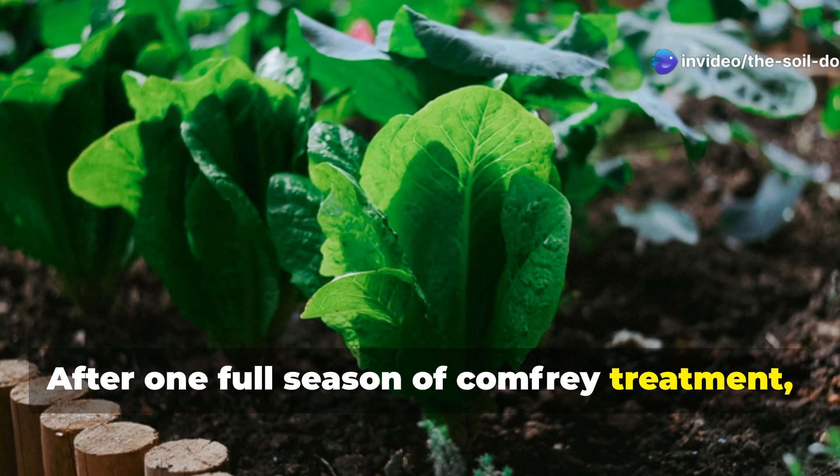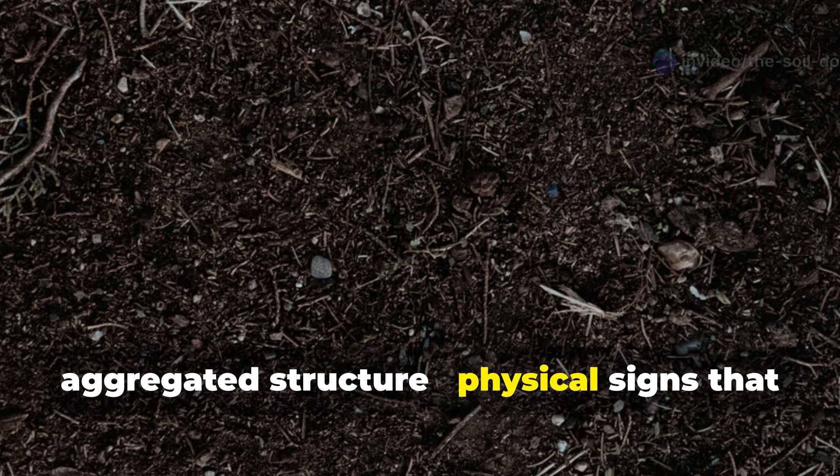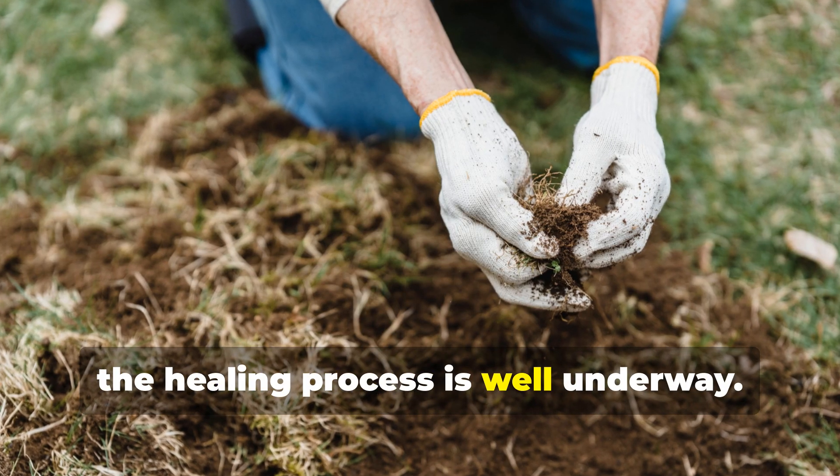After one full season of comfrey treatment, you'll notice your once-dead soil developing a darker color and more aggregated structure — physical signs that the healing process is well underway.